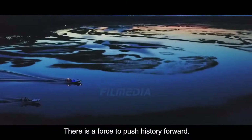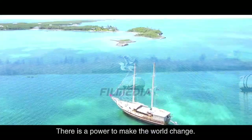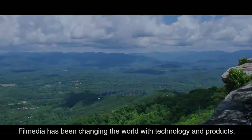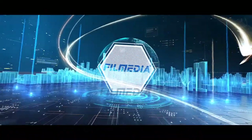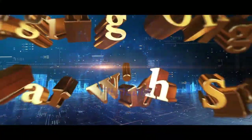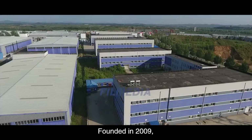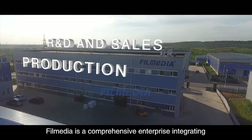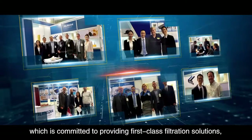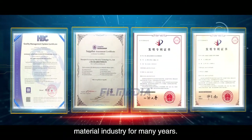There is a force to push history forward. There is a power to make the world change. Film Media has been changing the world with technology and products. Converging originality, going far with specialty. Founded in 2009, Film Media is a comprehensive enterprise integrating production, R&D and sales, committed to providing first-class filtration solutions and has been a leader in the filtration material industry for many years.